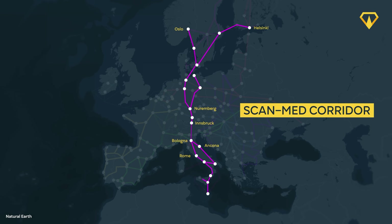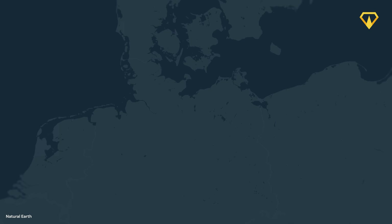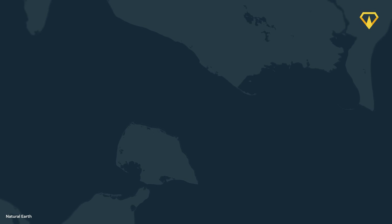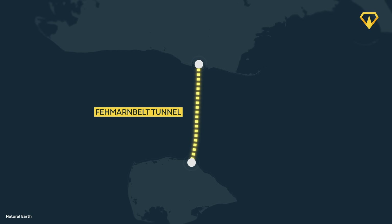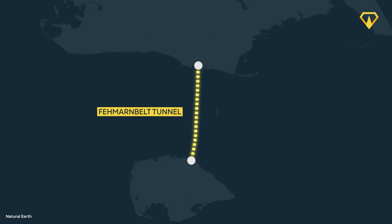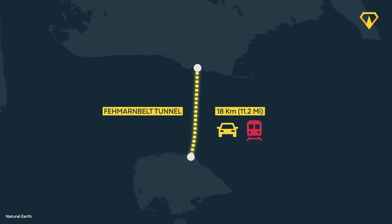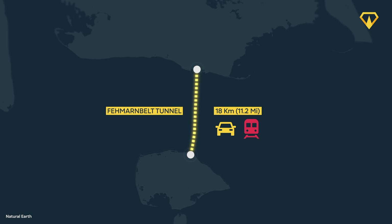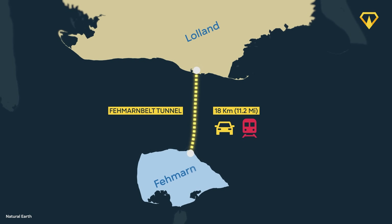The ScanMed Corridor's connectivity stretches from Helsinki to Valletta on three axes. Part of this corridor project is building a faster and better connection between Central Europe and Scandinavia, and this is where the Fehmarnbelt Tunnel makes its grand entrance. The Fehmarnbelt Crossing is an 18km immersed combined road and rail tunnel between Denmark and Germany — more precisely between the islands of Lolland on the Danish side and Fehmarn on the German side. This is Markus Just, an engineer on this megaproject who was kind enough to tell us all about it.